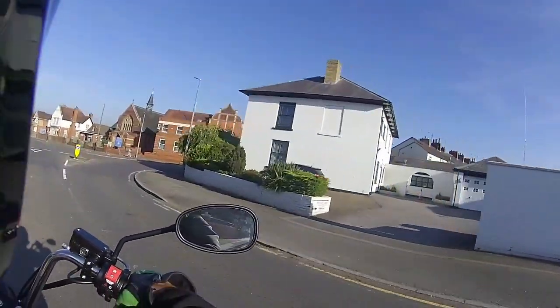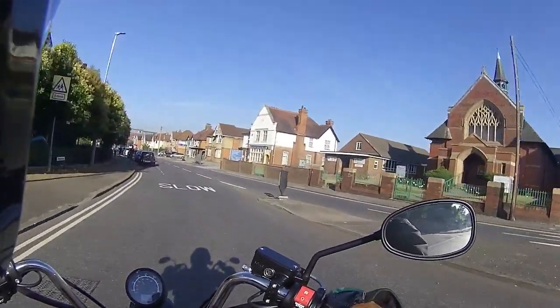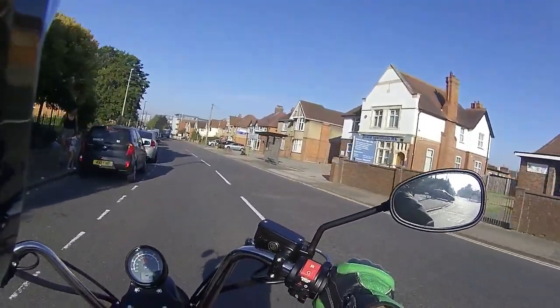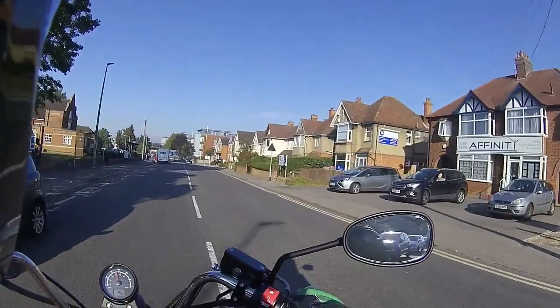Does the job. Does what it says on the tin. For £2,500 this is a nice little bike - you've got a nice bit of kit, and you can get a helmet out of the change as well.